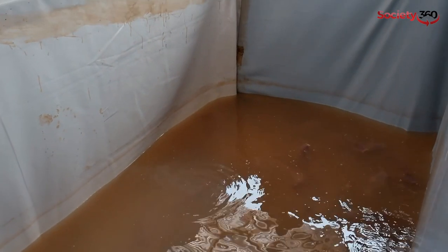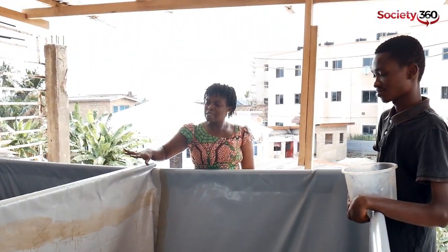Welcome to this edition of Society 360. Today we are going to focus on using smaller spaces for valuable things. You don't have any excuse with technology around you if you say you don't have space to grow something or start rearing animals in your house. This is a catfish pond found on a rooftop. This young man, Elisha, a 21-year-old SHS graduate of Laboni Senior High School, is doing this together with his uncle in a small space on a rooftop.